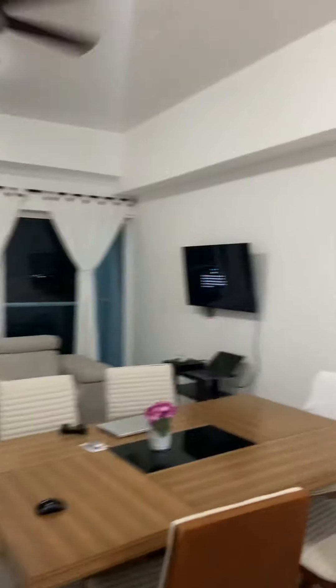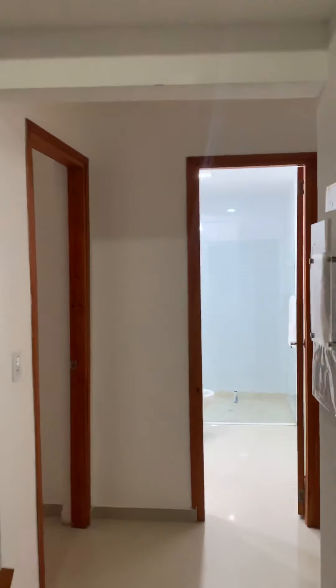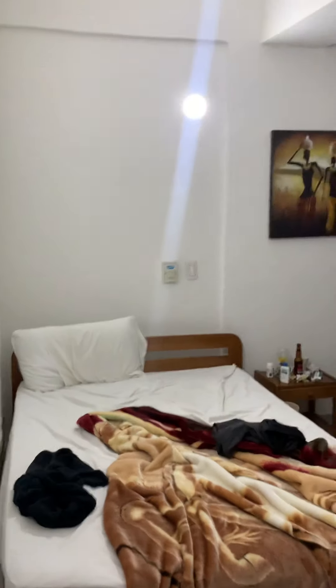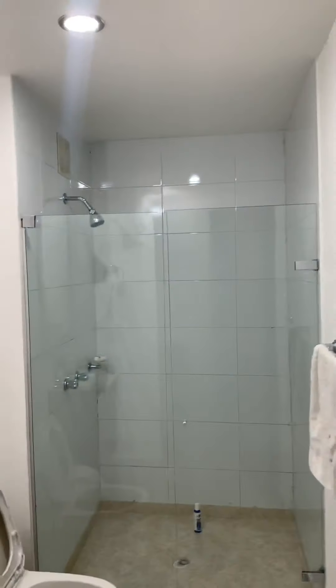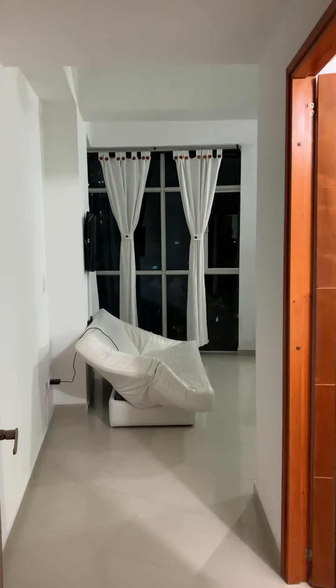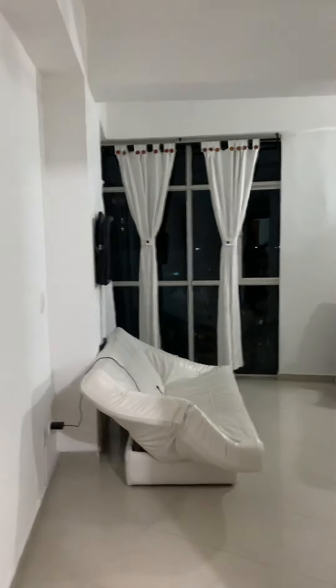Over this way is where we rest our heads at night. This is the first room — it's got twin bunk beds, some closet space, and a full bed. This is the bathroom for that bedroom.